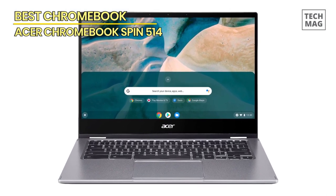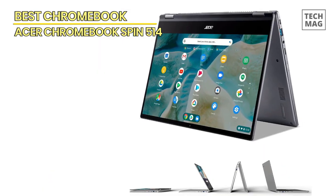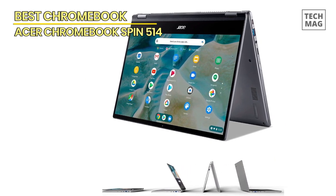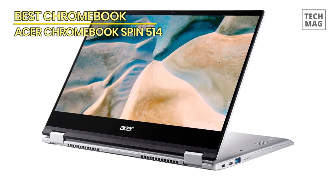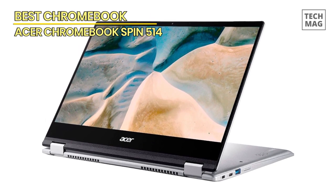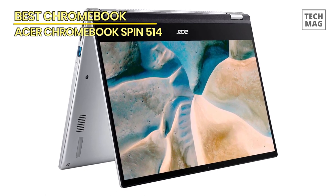The touchscreen enhances your productivity and creative potential. The Acer Chromebook Spin 514 runs on Chrome OS, ensuring seamless integration with Google Apps and easy cloud-based storage. Its long-lasting battery life keeps you productive throughout the day. This laptop offers the perfect balance of performance, versatility, and portability for students, professionals, and anyone on the go.